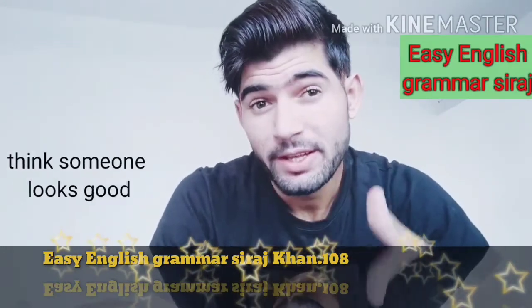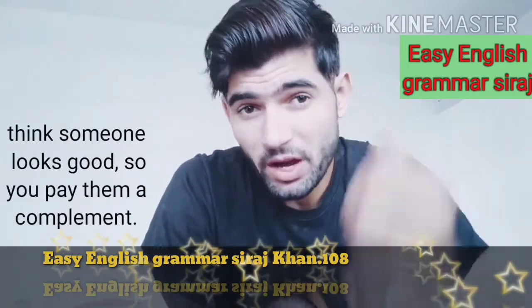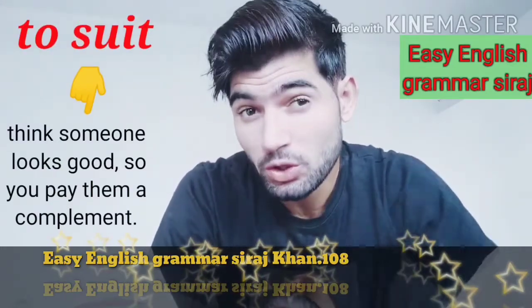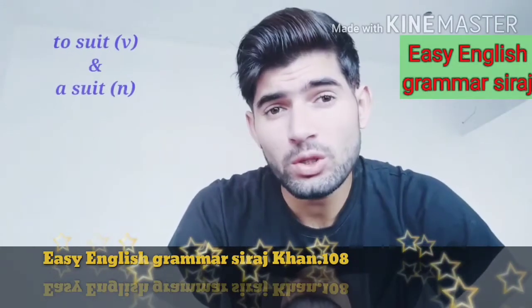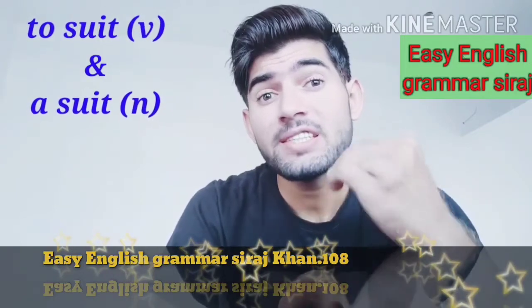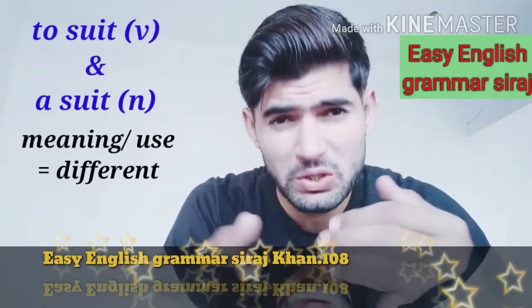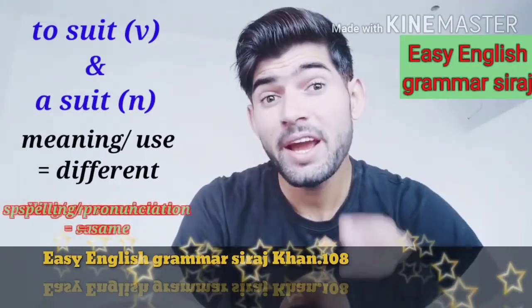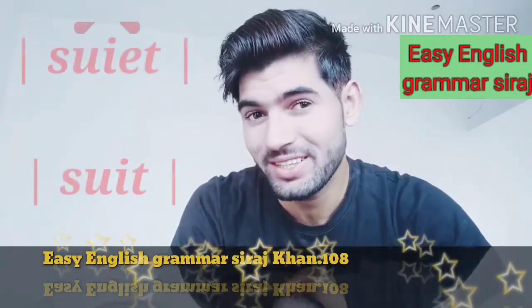So if you want to say that someone looks good in what they are wearing — to pay them a compliment — then we use the verb to suit. For example: that dress really suits you. Yes, it looks and sounds the same as the noun 'a suit.' The meaning and how we use it are slightly different, but the spelling and pronunciation are the same. Not 'sweet' — suit.